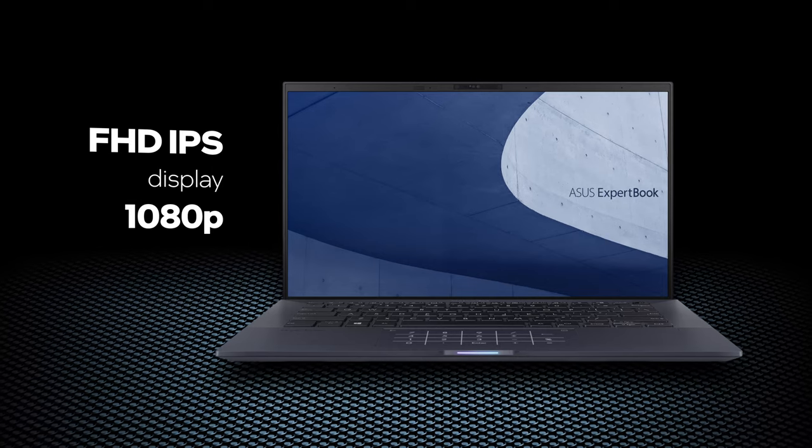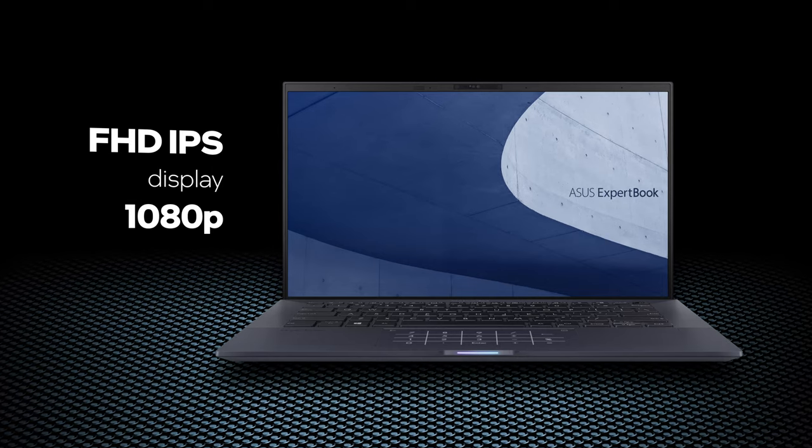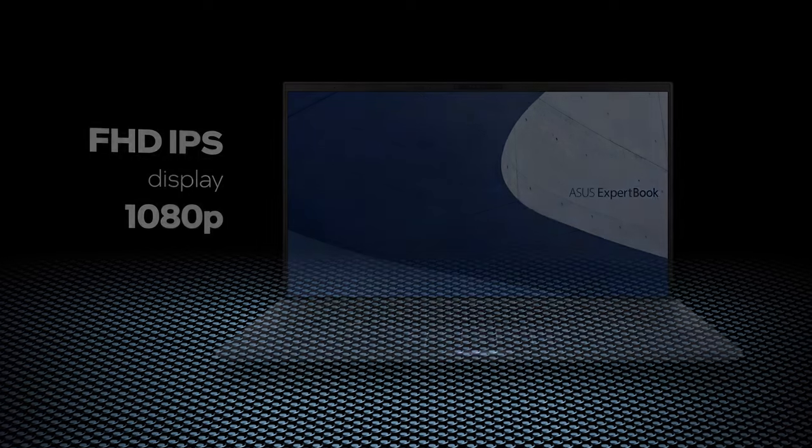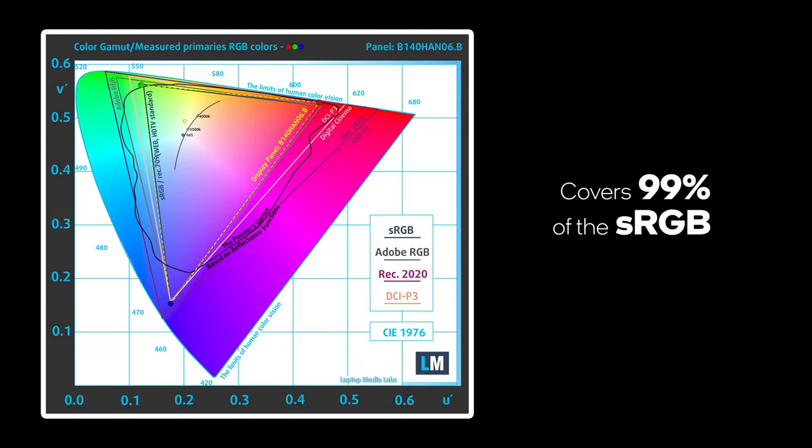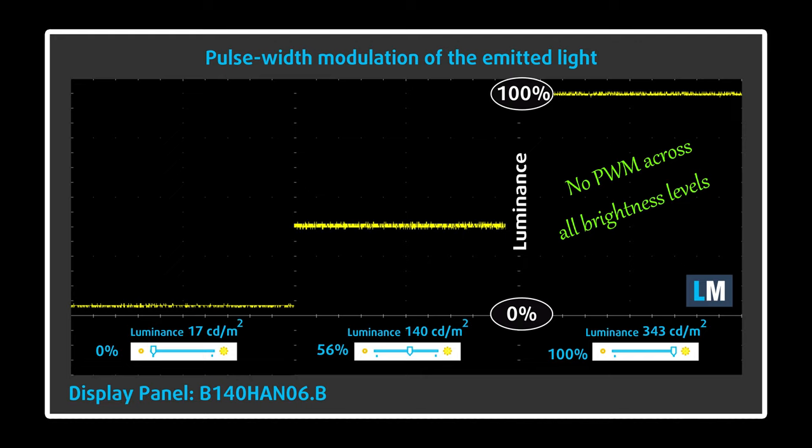It is good to see that the B9 comes with a high-quality IPS display. It has a 1080p resolution, comfortable viewing angles, and a very good contrast ratio. Moreover, it covers 99% of the sRGB color gamut. This ensures a vibrant image, while the color accuracy is on point for professional work. If you are planning to look at it for long periods of time, you will be happy to know that there is no PWM for brightness control.